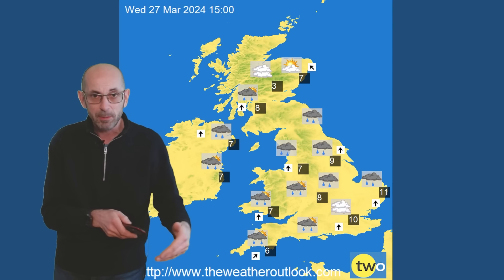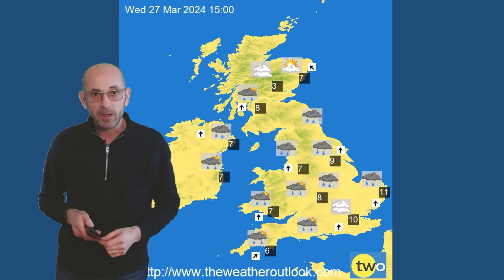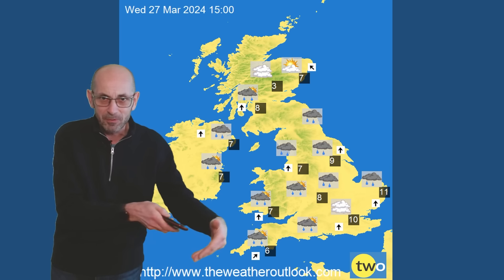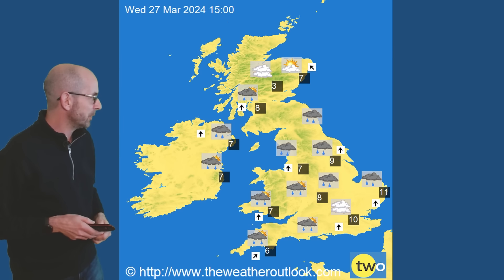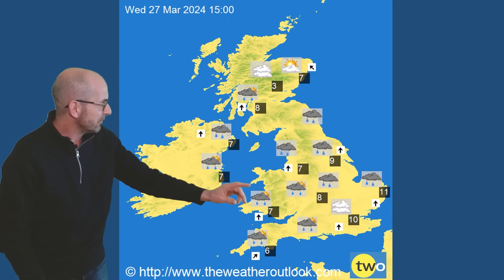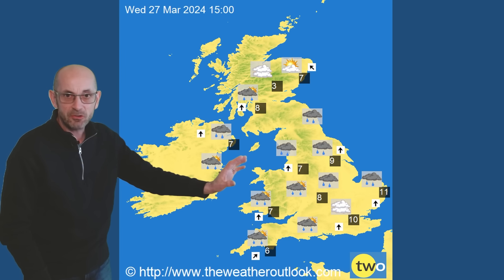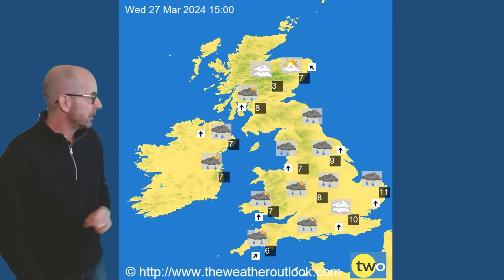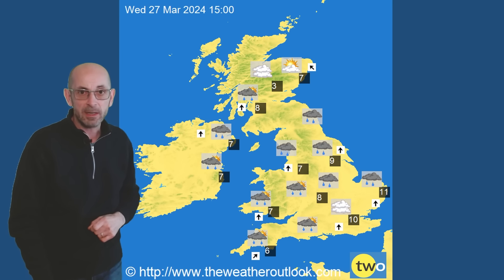Just stepping through the days to illustrate possible values - don't focus on the details here because confidence falls as we move forward. But Wednesday the 27th, rather chilly really, just double figures in the south. There are showers or longest spells of rain affecting most areas, and temperatures lower as you head into Scotland and Northern Ireland.